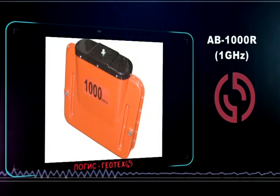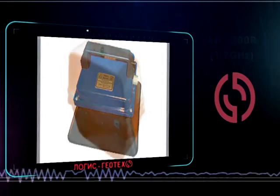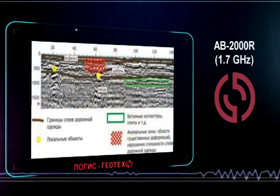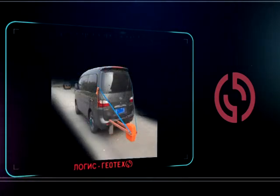When high-resolution scanning of a near-surface section is required, a high-frequency antenna is recommended. For example, the AB2000R can detect layers of 2 to 3 cm thickness — something that is necessary for highway inspection.